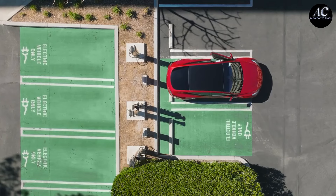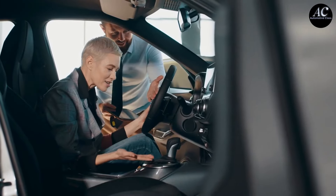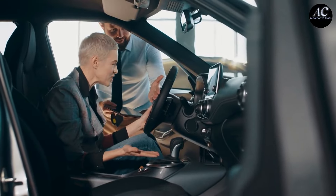How to Extend Your Electric Vehicle Range in Hot Weather. Hey everyone, it's Sarah here, and welcome back to Automotive Class.